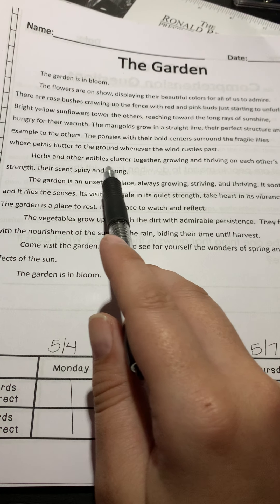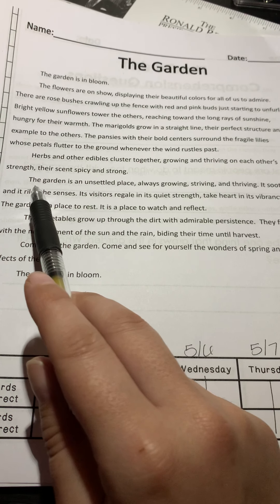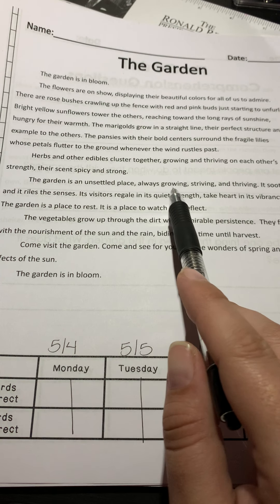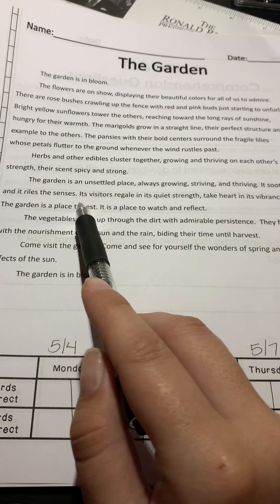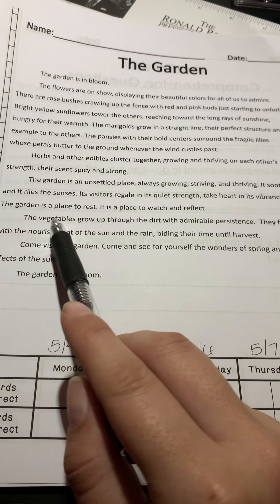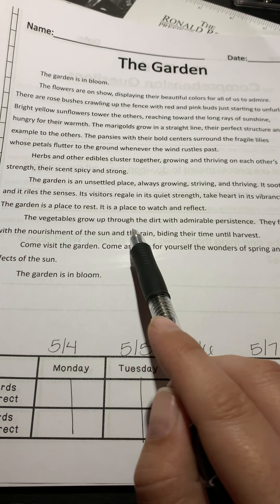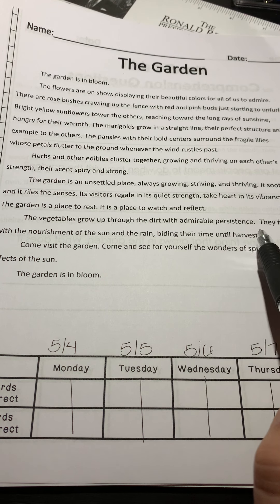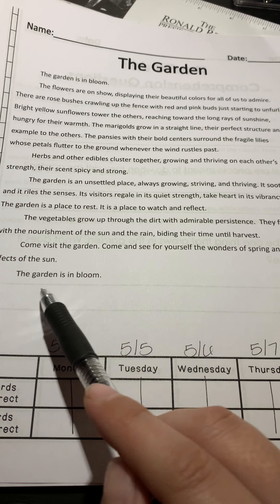Herbs and other edibles cluster together, growing and thriving on each other's strength. Their scent spicy and strong. The garden is an unsettled place, always growing, striving, and thriving. It soothes and it riles the senses. Its visitors regale in its quiet strength, take heart in its vibrancy. The garden is a place to rest. It is a place to watch and reflect. The vegetables grow up through the dirt with admirable persistence. They fill out with the nourishment of the sun and the rain, biding their time until harvest. Come visit the garden. Come and see for yourself the wonders of spring and the effects of the sun. The garden is in bloom.